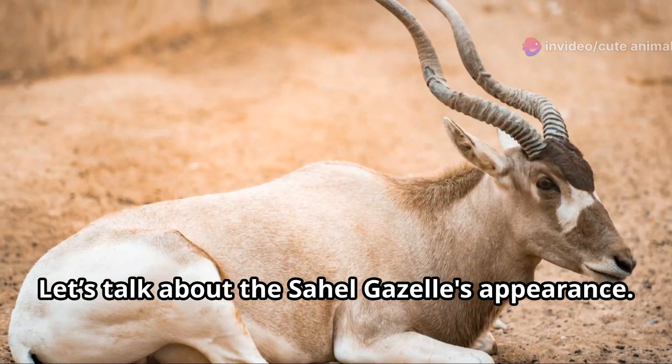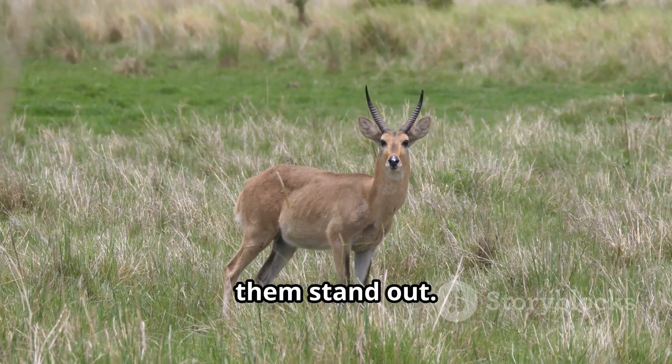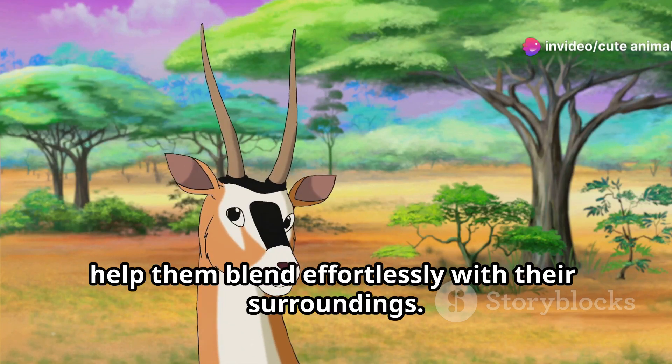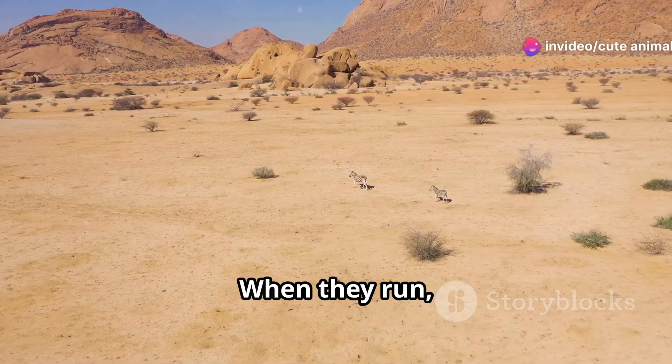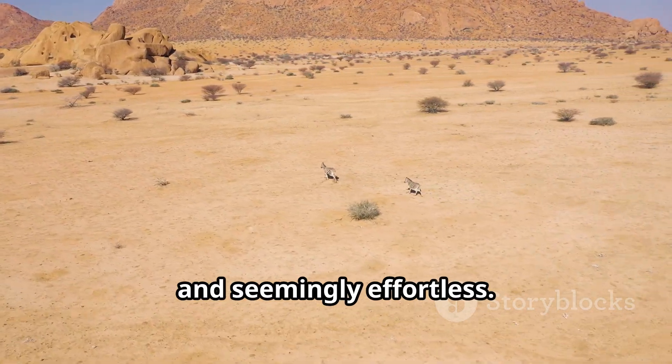Let's talk about the Sahel gazelles' appearance. They have slender bodies, long legs, and those iconic curved horns that make them stand out. Their coats, a beautiful blend of tan and white, help them blend effortlessly with their surroundings. When they run, it's pure poetry in motion — fast, graceful, and seemingly effortless.